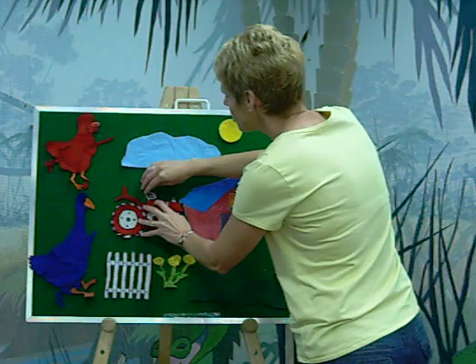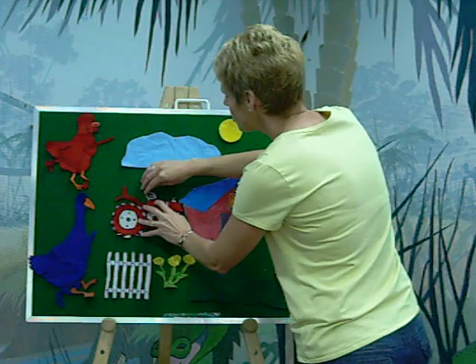And just as they were finishing, Farmer Gray drove back up in his old truck. He got out, and all the animals said, 'Surprise! We painted the farm for you.' And that is the story of Blue Goose.